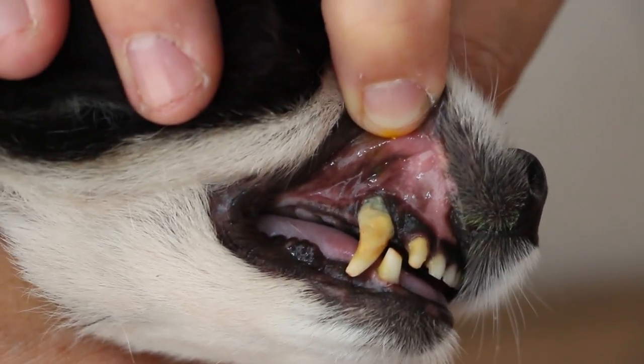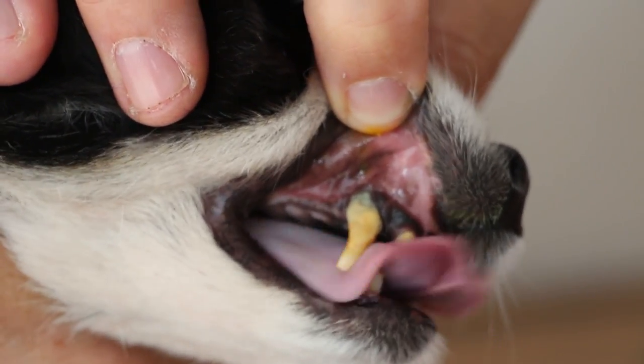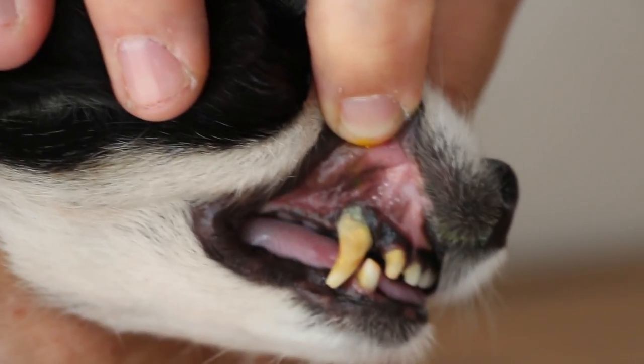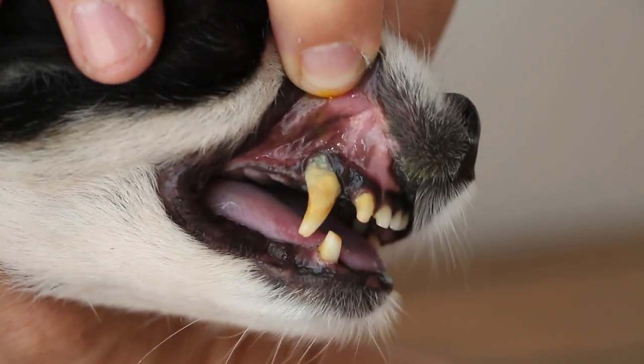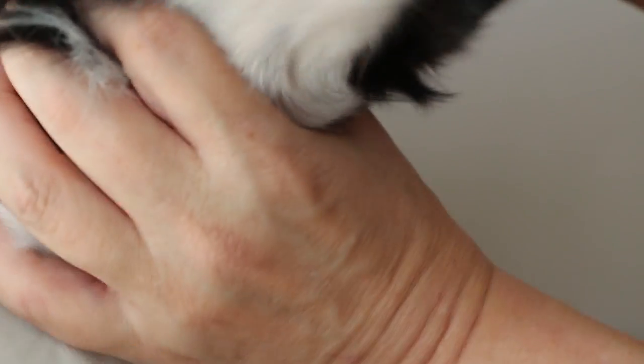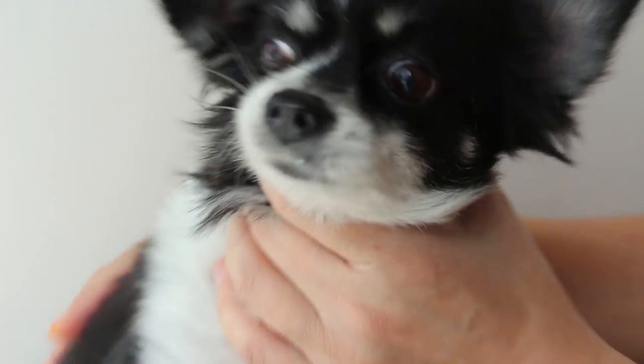Grade 4 means inflammation of the gums, gingivitis, pus discharge seen as a grayish area, and periodontal tissue attachment loss of more than 50%. You can see the roots are exposed and there is a very foul smell coming from this side.